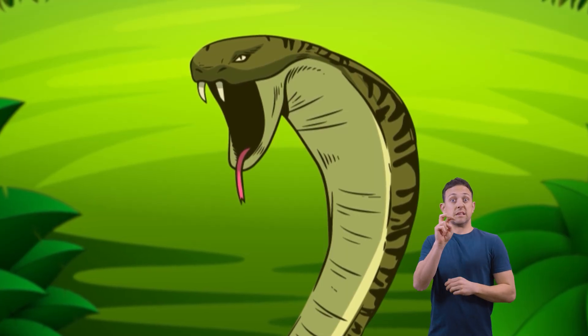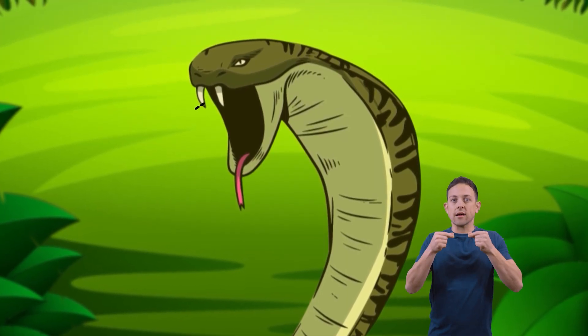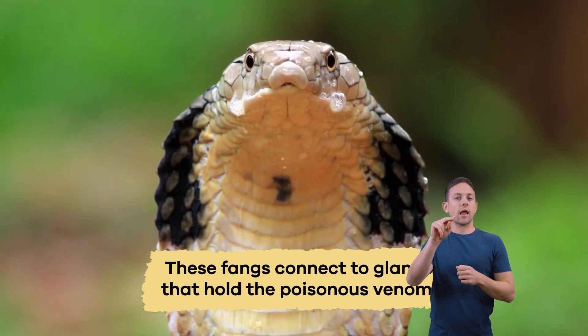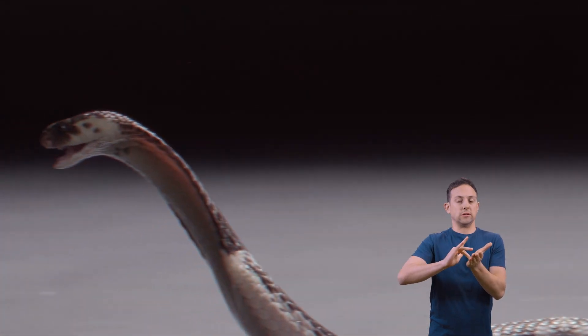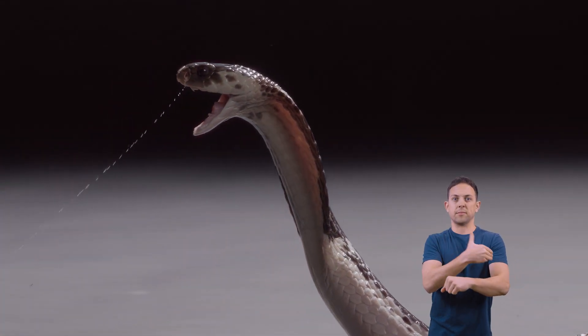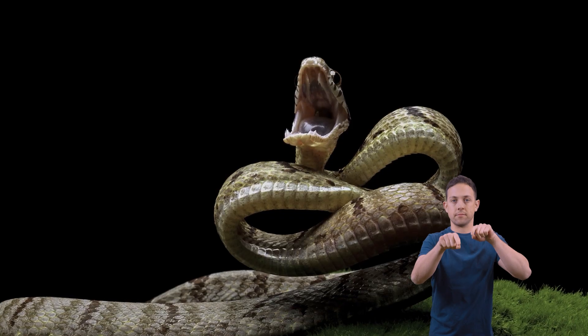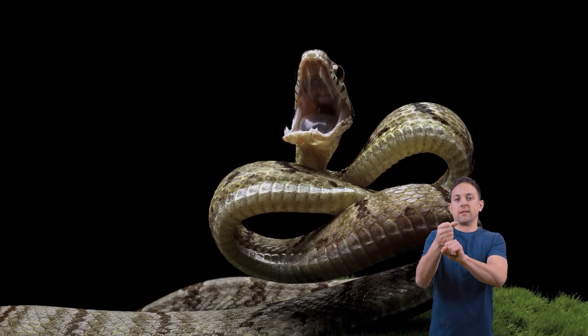Venomous snakes have two grooved or hollow needle-pointed teeth called fangs. These fangs connect to glands that hold the poisonous venom. When a snake bites, the muscles contract and release the venom through the ducts in their fangs. This is how they inject venom into their prey.